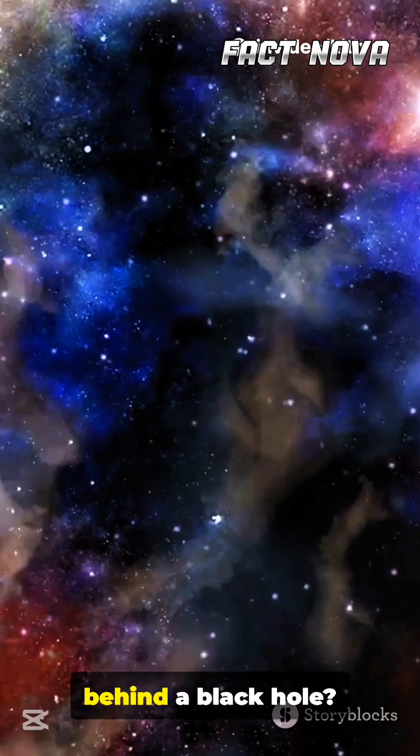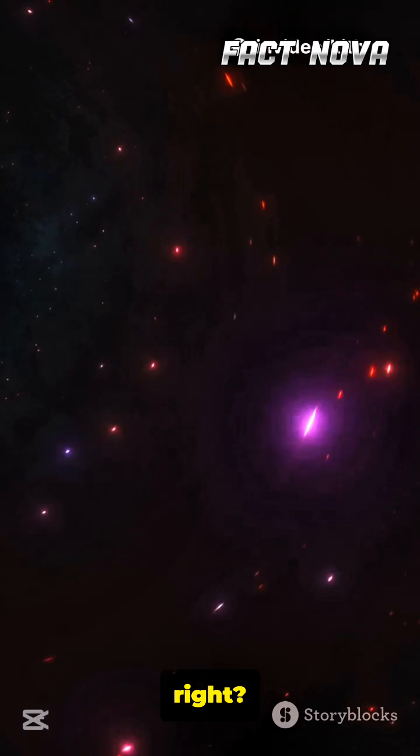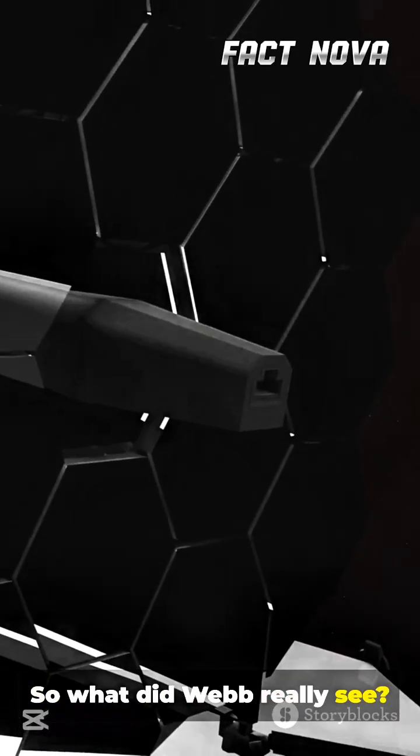Did you know NASA's James Webb Space Telescope just detected something hiding behind a black hole? That sounds impossible, right? Light should never escape. So what did Webb really see?